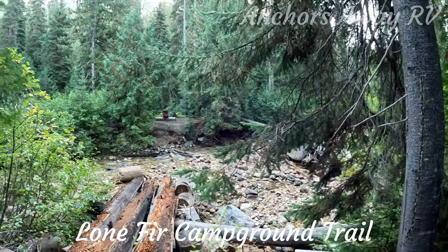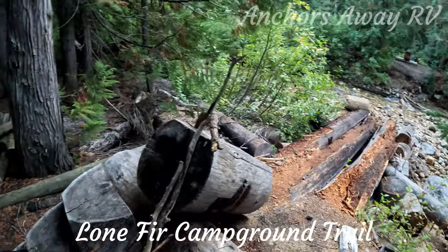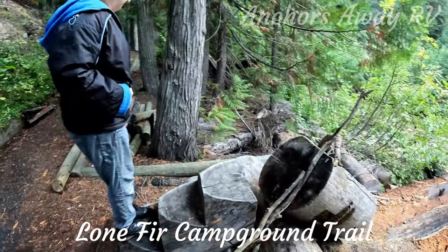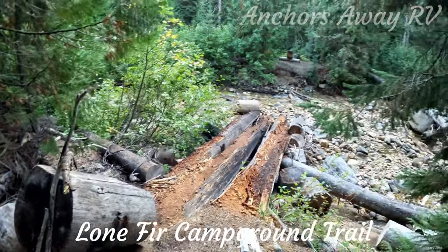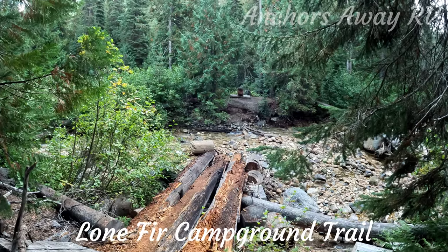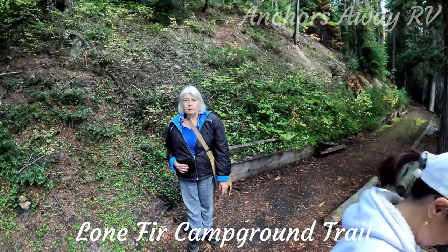This is the end of the trail — there was a bridge here but it's completely collapsed. There are some stairs you can continue up, but the bridge goes nowhere. There is a loop trail, but we're not going to do that because it's not a paved area and we've got, you know, the geriatric with us.